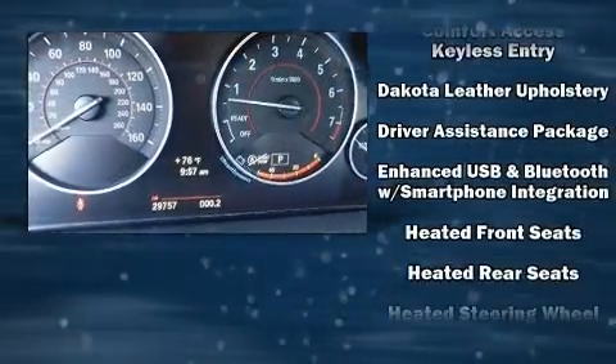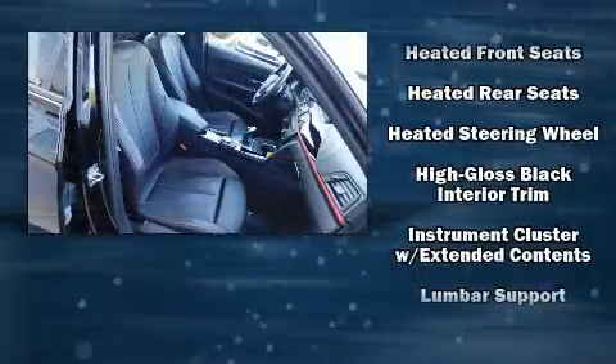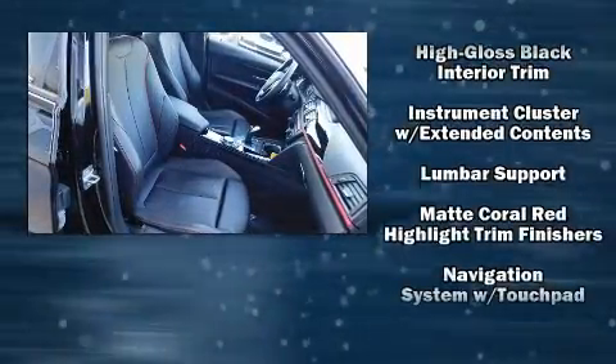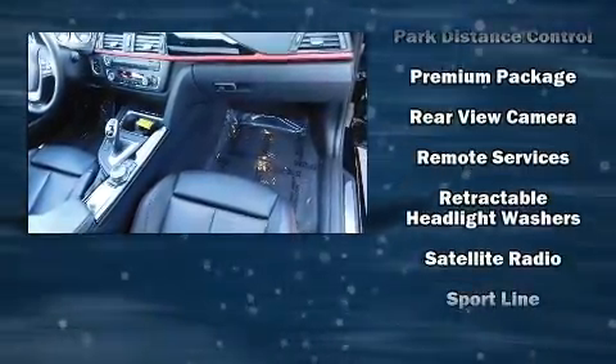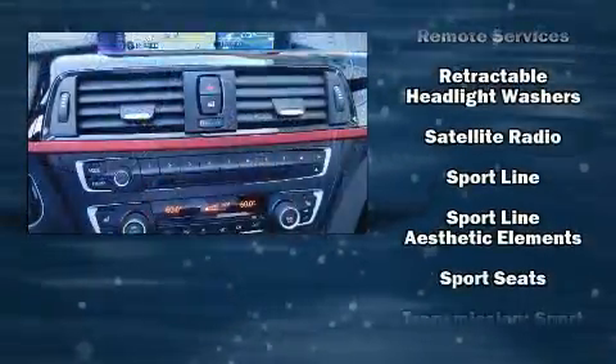With high-intensity discharge headlights illuminating your path, you'll always appreciate maximum visibility. You'll never lose visibility with rain-sensing wipers, which activate automatically when the drops start to fall.